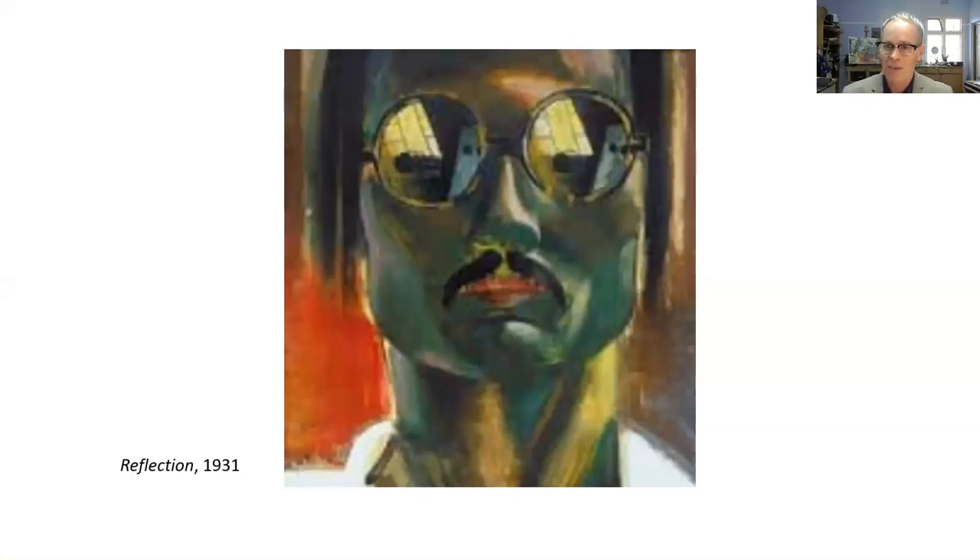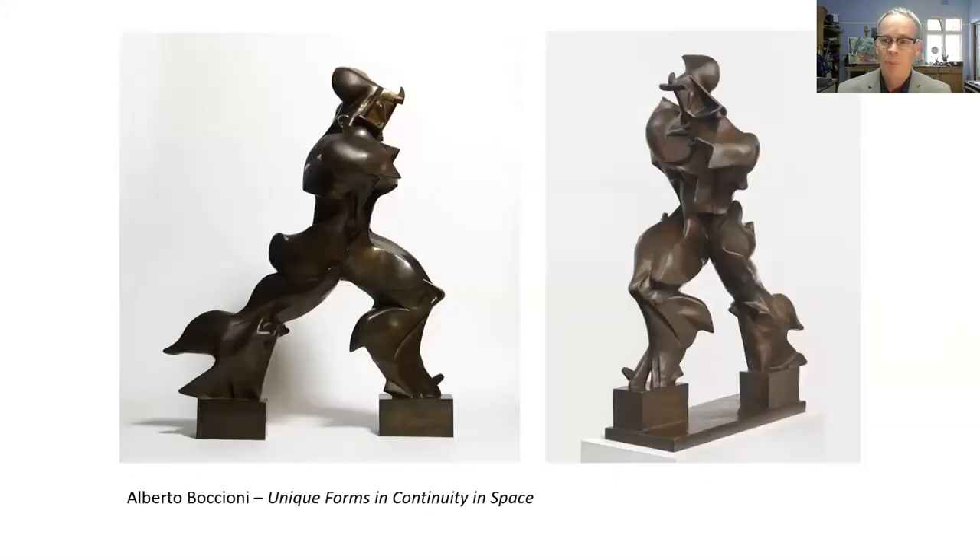His paintings captured the attention of the European avant-garde, and we have a painting called 'Reflection' typifying that early 20th century painting style — perhaps influenced by the Vortices or the early Cubists. While in Rome, he would have undoubtedly been exposed to Alberto Boccioni's famous piece 'Unique Forms and Continuity of Space.'